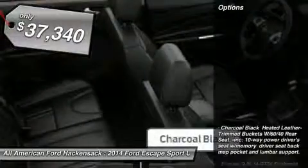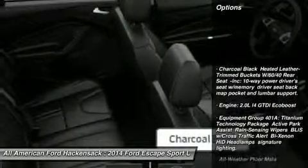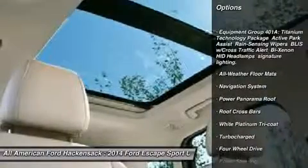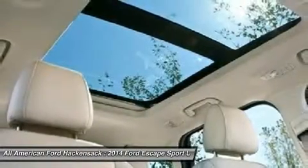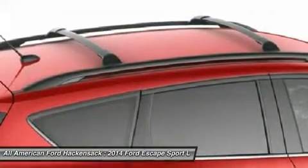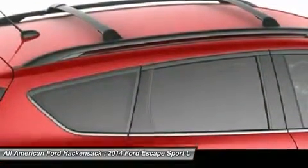Here are some of this vehicle's great options: anti-lock braking system, steering wheel audio controls, power lift gate, navigation system, power steering, adjustable steering wheel, four-wheel disc brakes, aluminum wheels, four-wheel drive, floor mats.